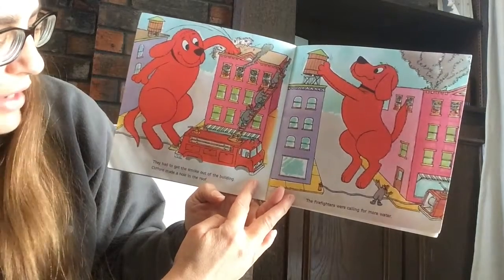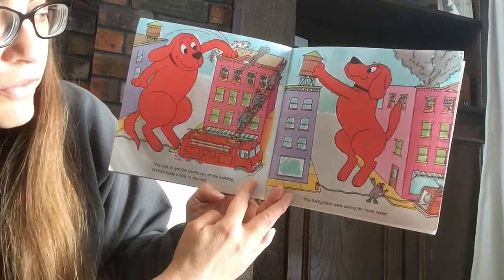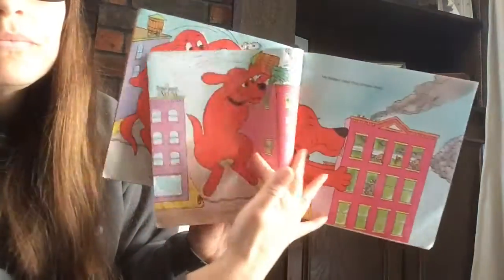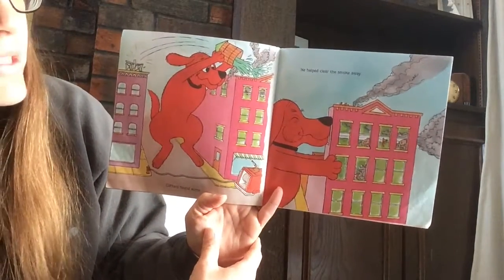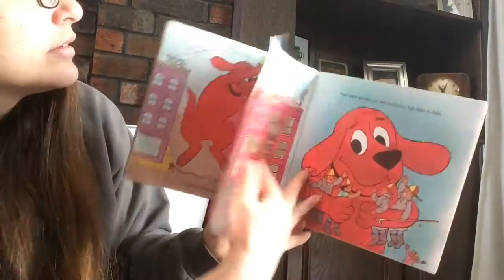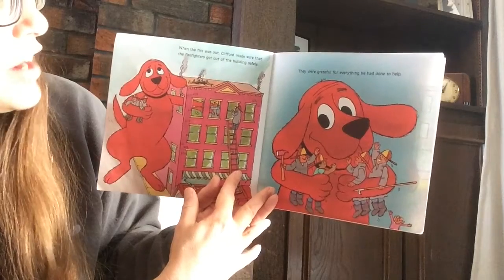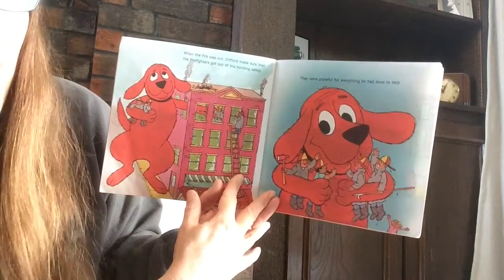They had to get the smoke out of the building. Clifford made a hole in the roof. The firefighters were calling for more water. Clifford found some. He helped clear the smoke away. When the fire was out, Clifford made sure that the firefighters got out of the building safely. They were grateful for everything he had done to help.